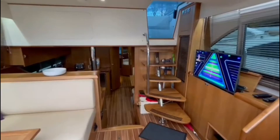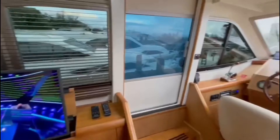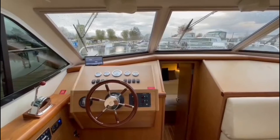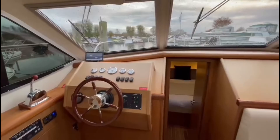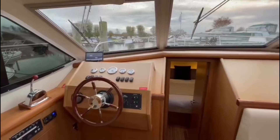Access up onto the flybridge via the steps and another sliding door. There's a good view forward from the internal helm position, which also has a rear view camera should the weather not be so favourable and you're unable to drive from the upper helm position. There's also a lovely amount of light let into the saloon with the sliding canopy over the top.